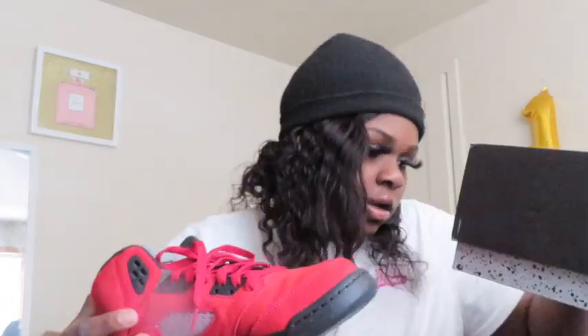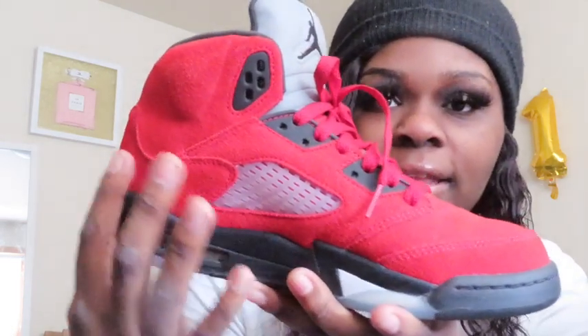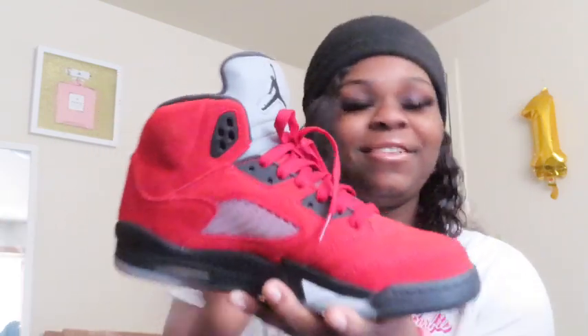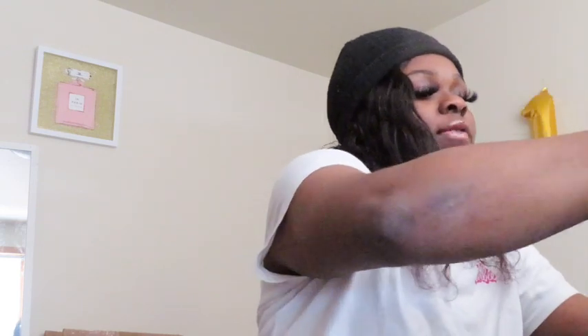My favorite red shoes right now are these — they're called the Varsity Red Black Fives. I had to get these when they came out. I love how they have the suede on them. I wear these a lot; these are my babies.